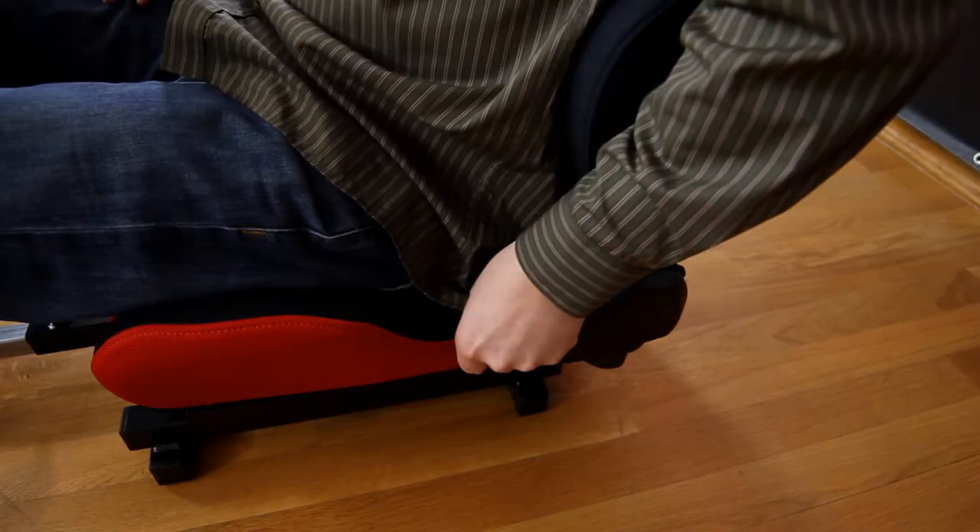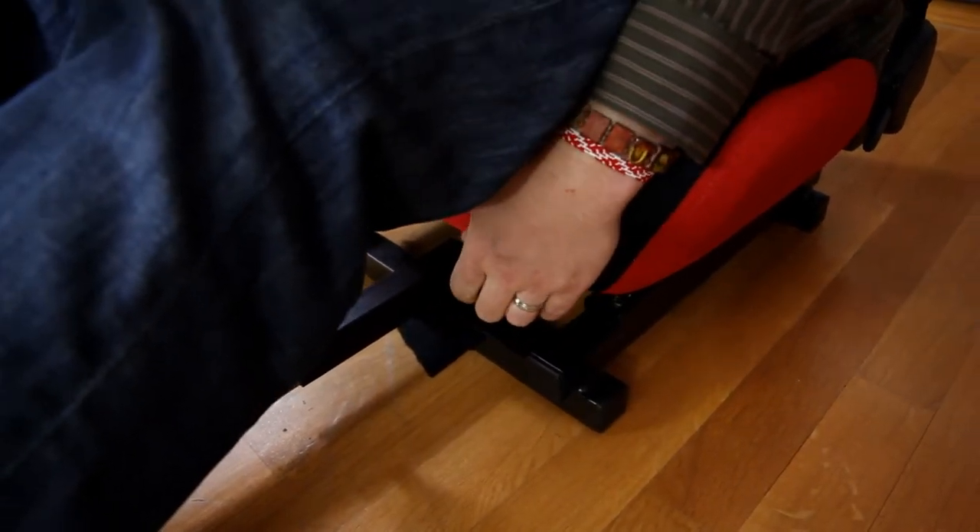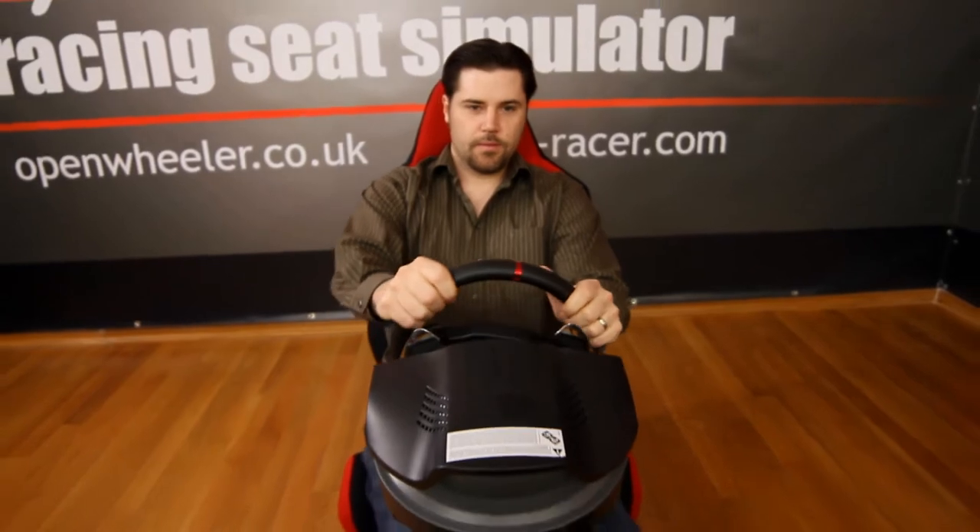You can adjust the back of the seat through a regular side handle. You can slide the seat back and forth using the handle at the front of the seat. These options will allow you to quickly and intuitively set the best racing position for your play.